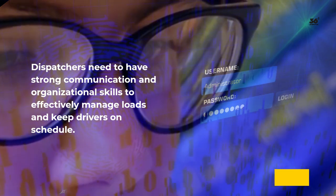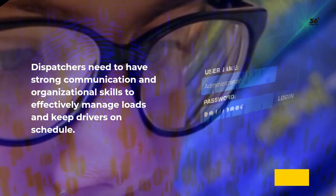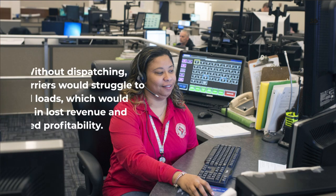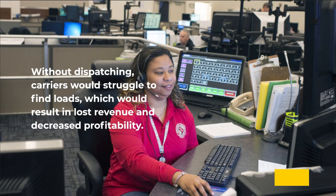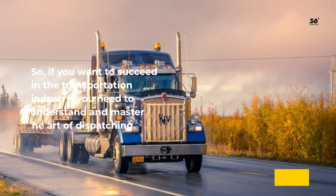Dispatchers need to have strong communication and organizational skills to effectively manage loads and keep drivers on schedule. Without dispatching, carriers would struggle to find loads, which would result in lost revenue and decreased profitability. So, if you want to succeed in the transportation industry, you need to understand and master the art of dispatching.